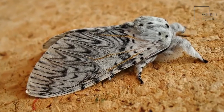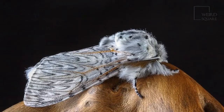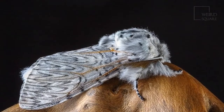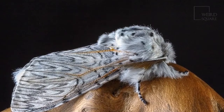The puss moth is a large moth with a soft, striped, and fluffy coat that makes it look like a cat. That's where it gets its name. This strikingly beautiful moth lives in the dense woodlands, moors, and hedges of Europe, but it sometimes visits people's gardens.